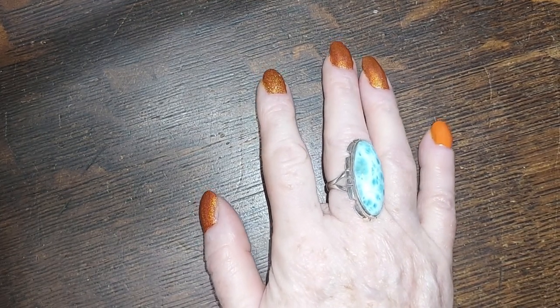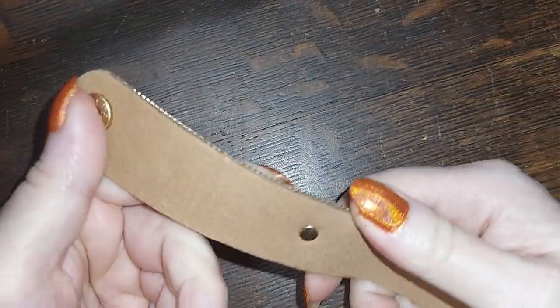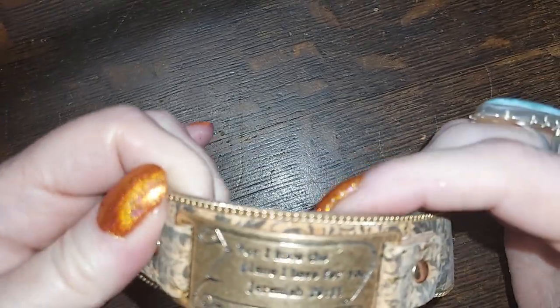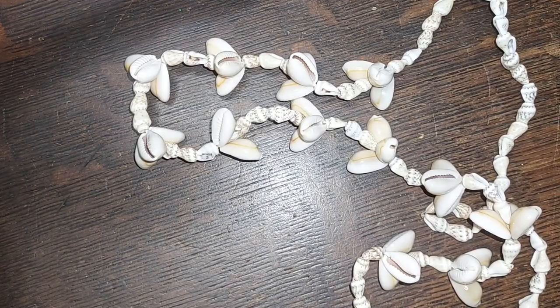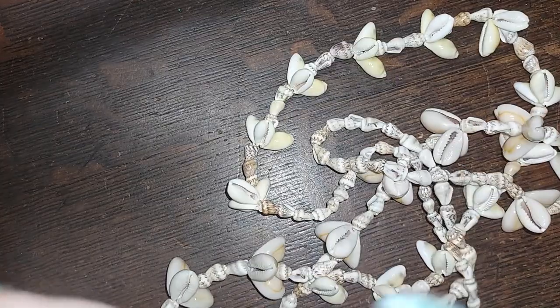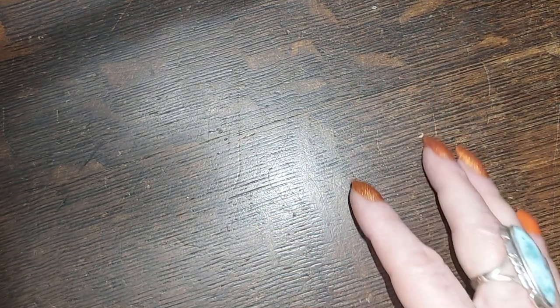We have a leather bracelet — no, maybe not. I don't know what that is made of, but it says 'For I know the plans I have for you, Jeremiah 29:11.' Two dollars for that. Some shells, some more shells — I'll do both strands of shells for two dollars each, so four for both.